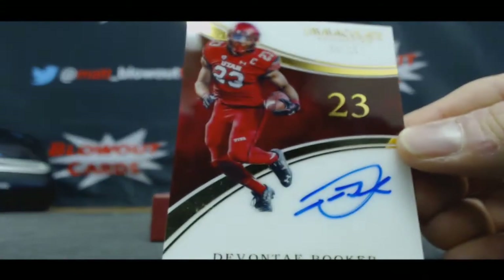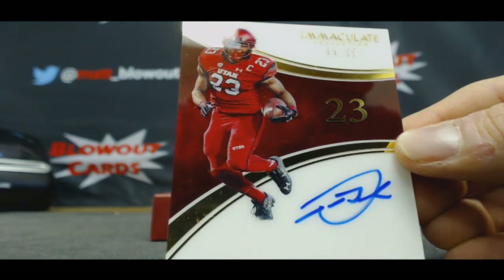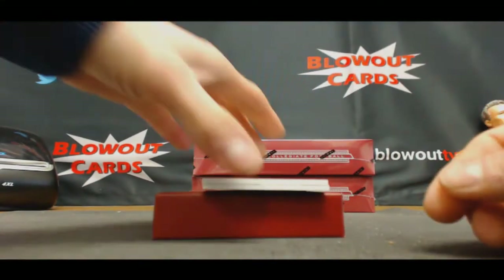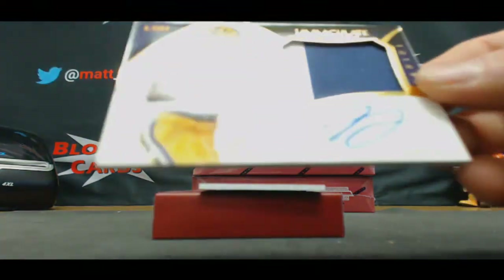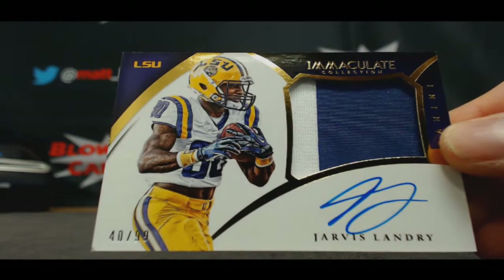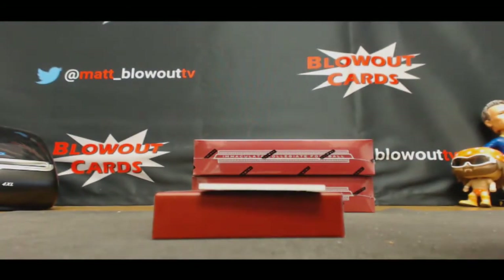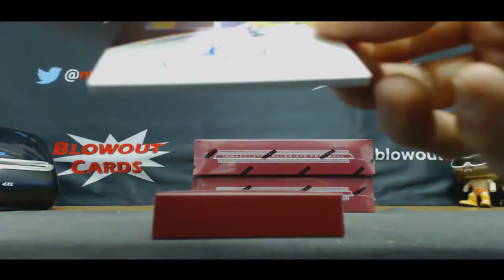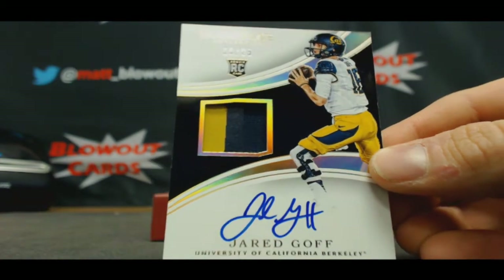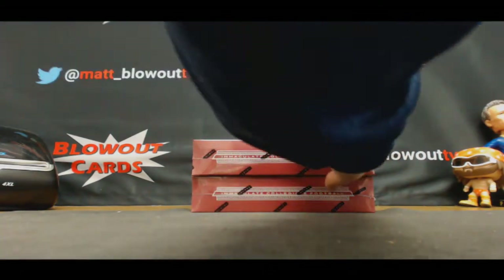Devontae Booker, 11 of 23, acetate rookie autograph — one hole is Bruce Banner. Premium patch autograph, Jarvis Landry, 40 of 99 — zero spot, SoCal. And 15 of 25, rookie patch autograph, Jared Goff — nice. Five hole SoCal. Good looking Goff.